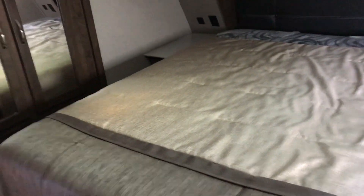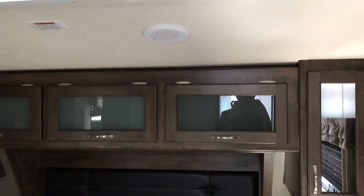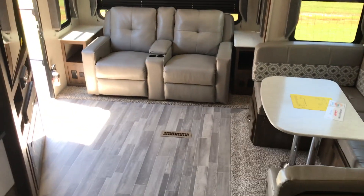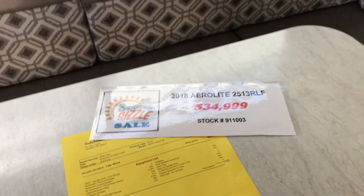Coming into the bedroom, you do have a full-size bed with USB ports on each side. With overhead cabinetry, his and hers closets on the full slide. Thanks for watching our video here at Camper City in Beaufort, Georgia on the 2018 Aerolite 2513 RLF.